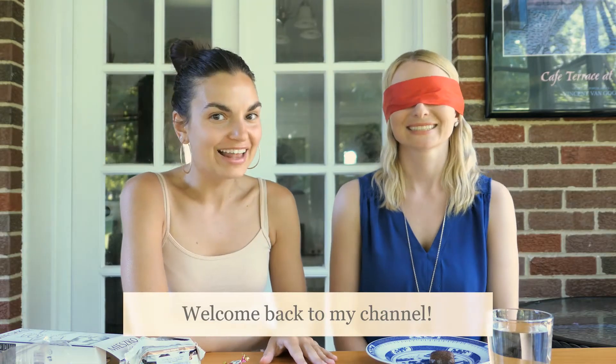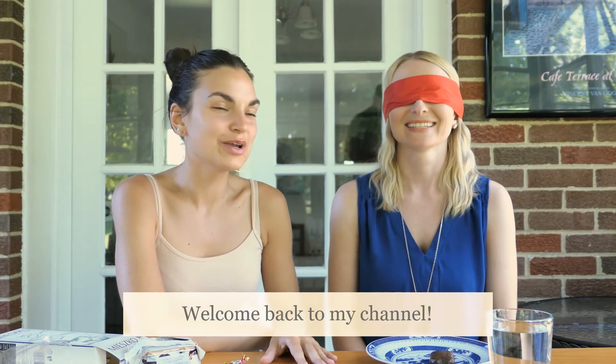Welcome back to my channel. I am here today with my friend Amber. You've met her before — she learned the months of the year. Do you remember that, Amber? I do. Do you remember any of the months? Just say one that you remember.